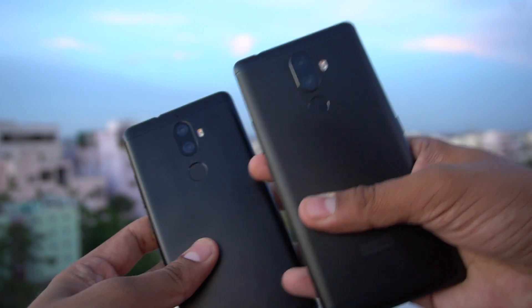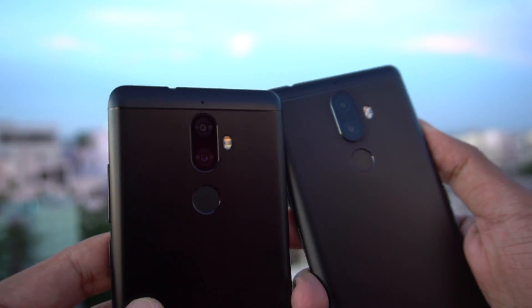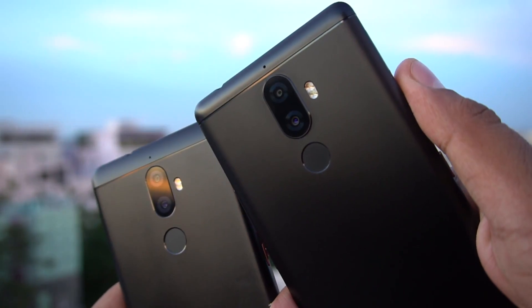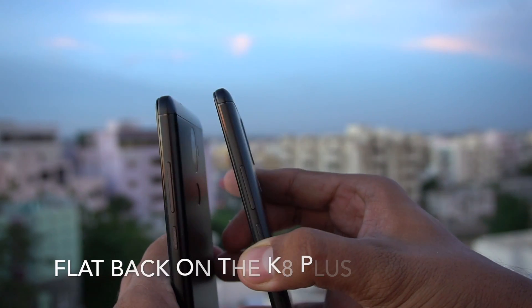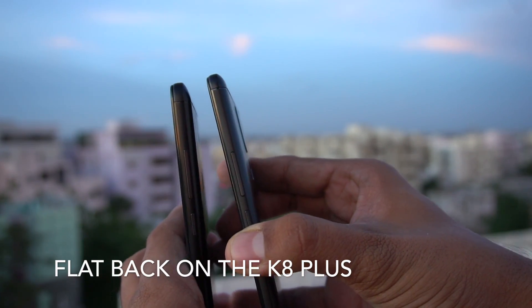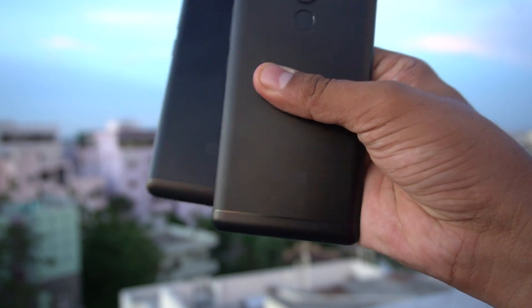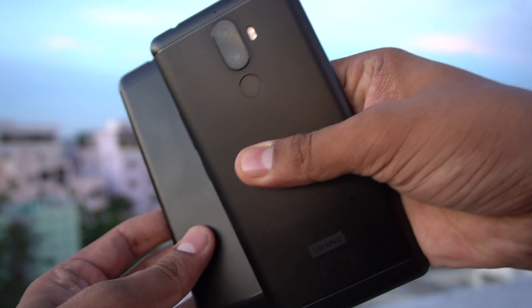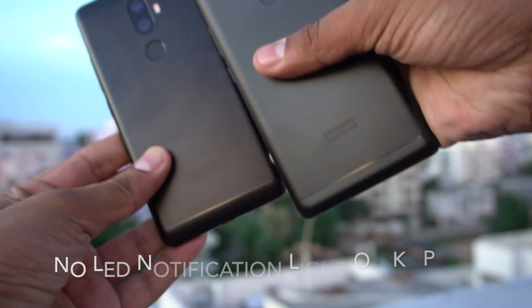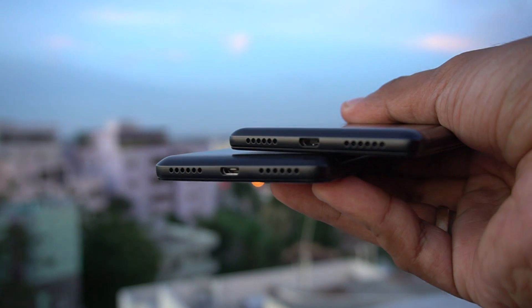On the exterior, the company hasn't mentioned the K8 Plus being splash-proof, but with the K8 Note's design — we did a video on that as well — the phone handled water splashes and spills very well. The K8 Note has the camera popping out on the back, while the K8 Plus has a flat back. Both have a dedicated music key, so there's not much difference there, and the overall look is quite similar.